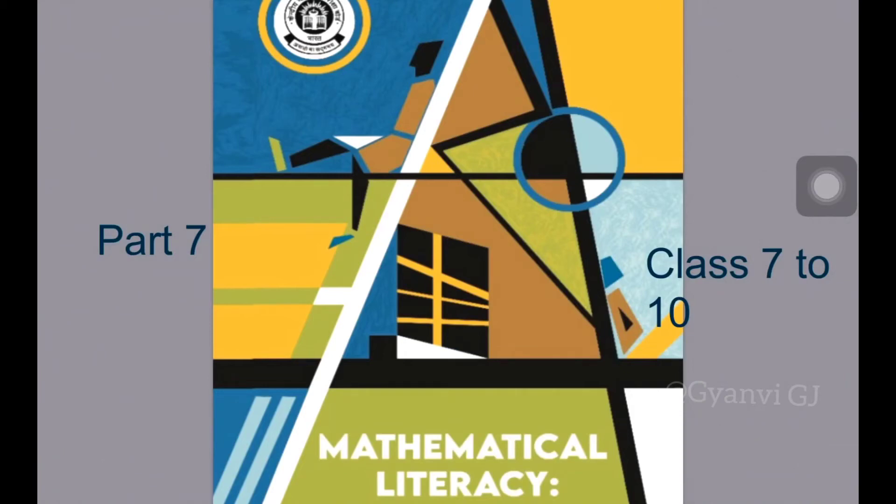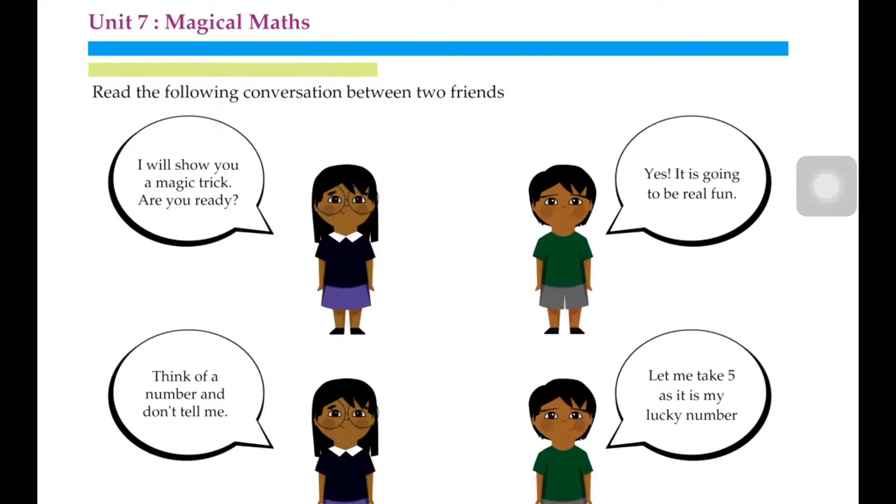Hello Children! Welcome to UgyanvijiJay. Today we are taking Mathematical Literacy Part 7. There is Magical Maths. So we will read the conversation between two friends.